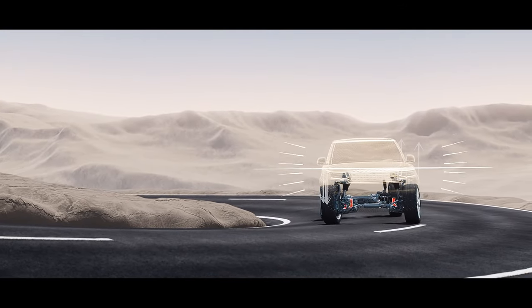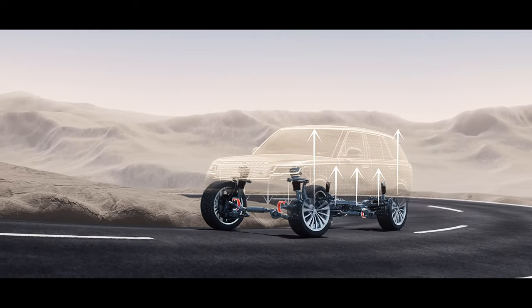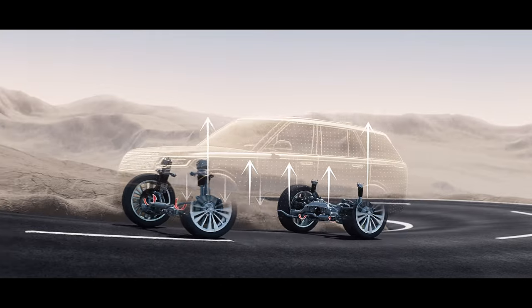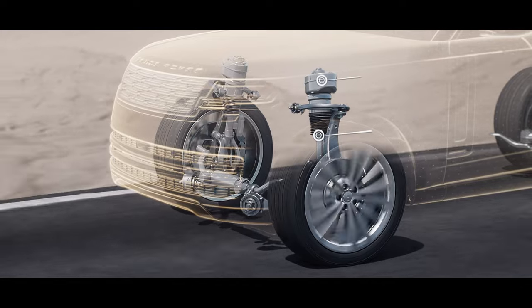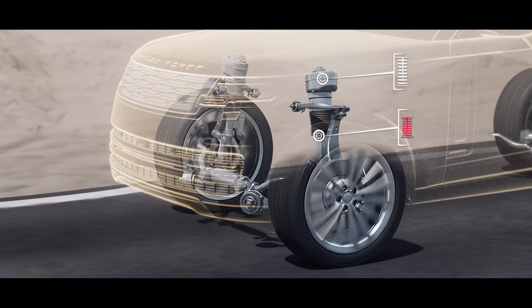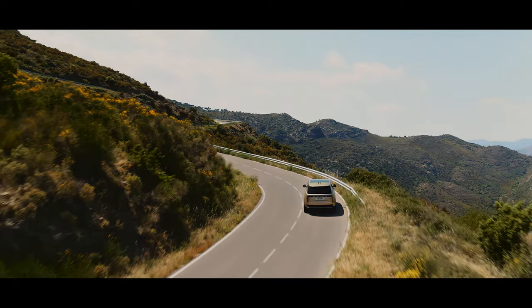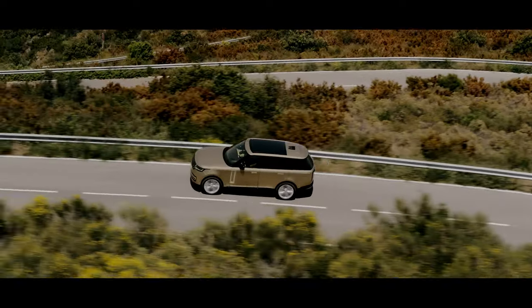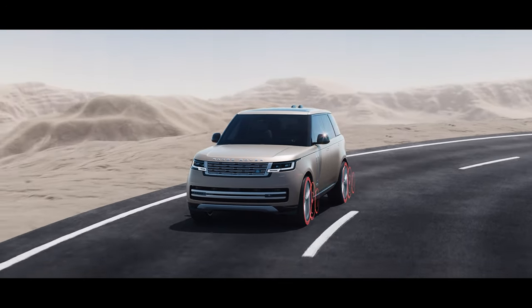Poise and control when cornering are delivered by a powerful electronic active roll control system called Dynamic Response Pro. Range Rover's renowned ride quality reaches a new level with twin valve dampers. More responsive than ever, they deliver consistent comfort. Stability and control when cornering is further improved by torque vectoring by braking.